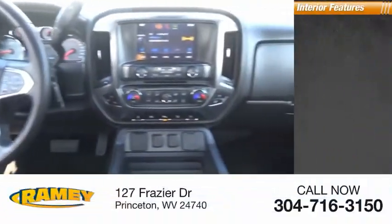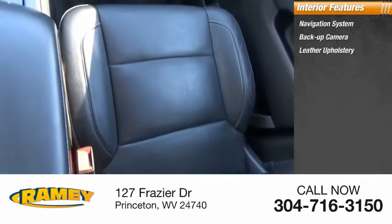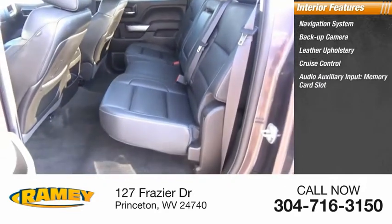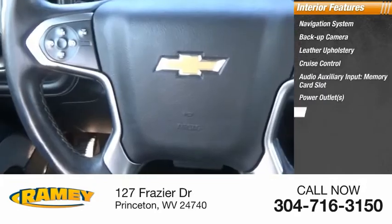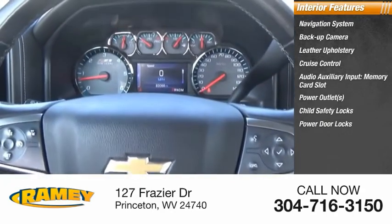Inside you'll find navigation system, backup camera, leather upholstery, cruise control, audio auxiliary input, memory card slot, power outlets, child safety locks, power door locks, one-touch windows, four power windows.